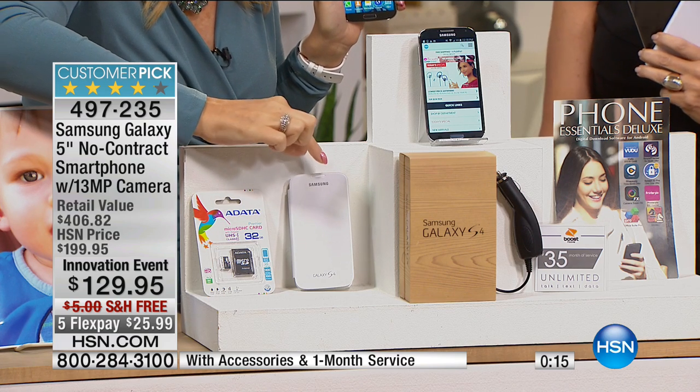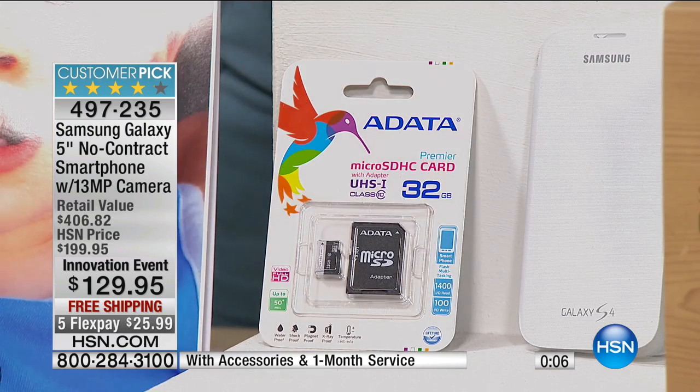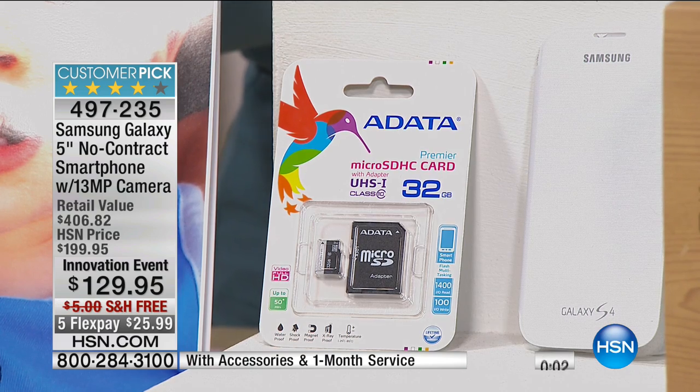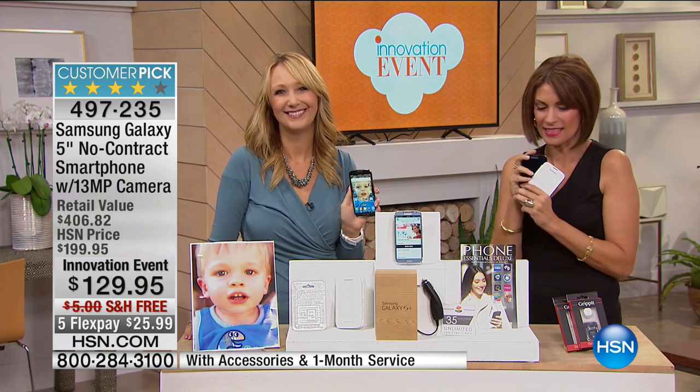It's a huge bundle. I love that case — it snaps on, replaces the back, and it's a nice flip case, Samsung-branded. Usually that costs extra. The 32-gigabyte micro SD card is included because the 13-megapixel camera means you'll take lots of pictures and video. You're already getting 16 gigabytes built in, plus another 32 gigabytes. The photo voucher and over a month of service are included. No risk — it is the Samsung Galaxy, one of the best-selling phones on the planet, at one of the best values you will ever see.